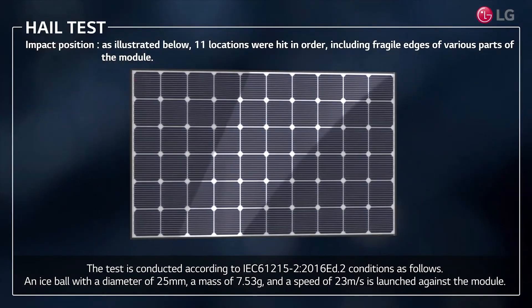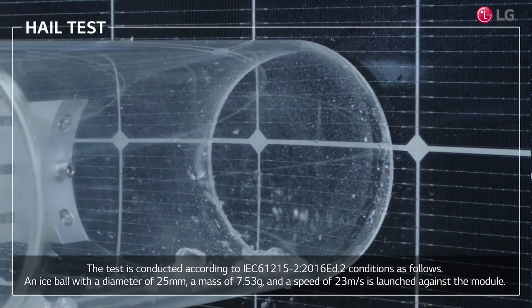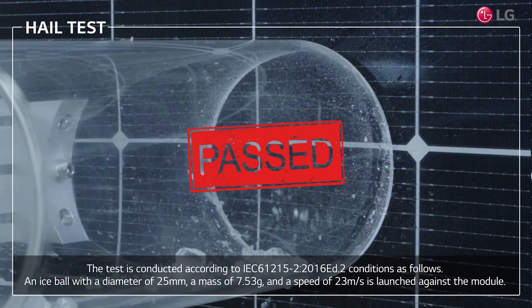It's usually a number of spots — could be 8, 10, or 12 different spots on different areas of the panel that this particular ice ball will get shot at. And if the panel survives that, it is strong enough to pass the hail test.